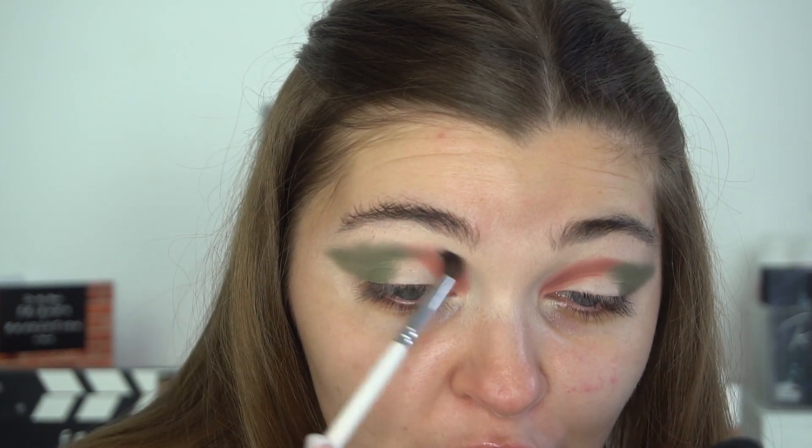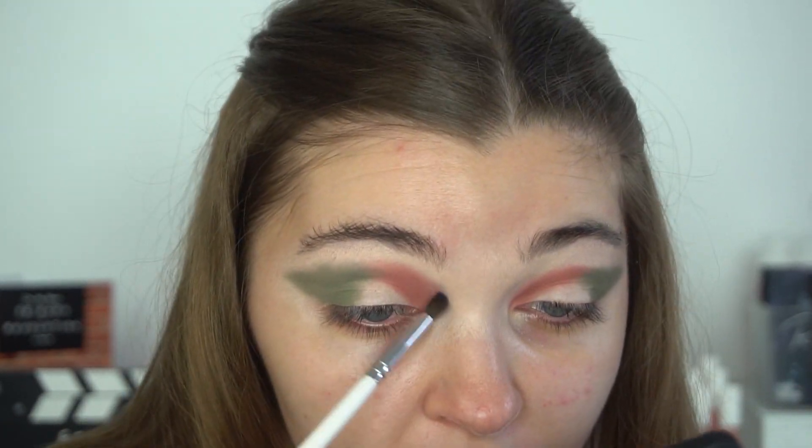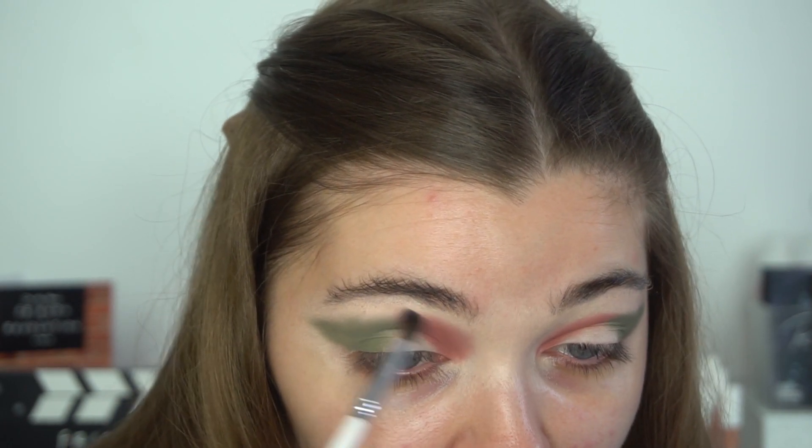I'm going to take the In Bloom shade again on a more fluffy brush, because there isn't a lighter pink shade in here. I need something to blend it out, so I'll take it on a fluffy brush and blend upwards. It's kind of blended out okay by itself anyway, so I'm not mad. I'm then going to take the shade Obscure, which is this pastel green shade, to blend out the Sage.